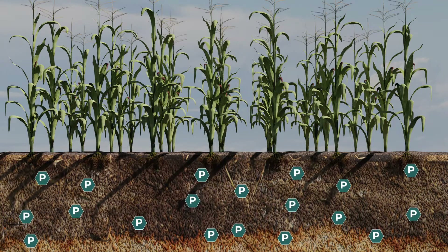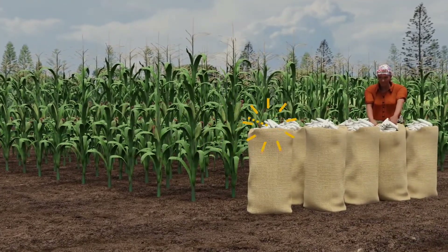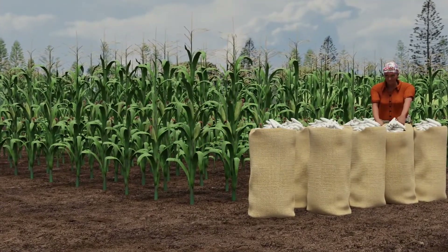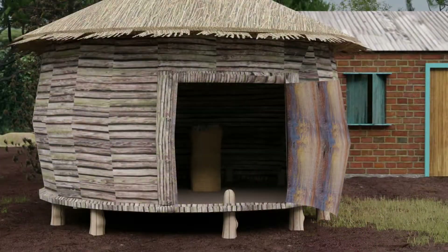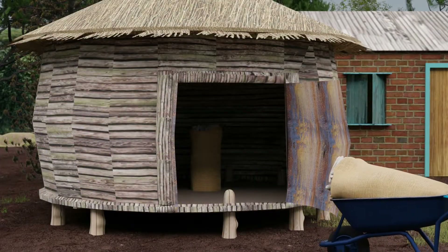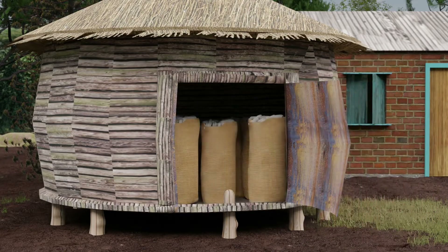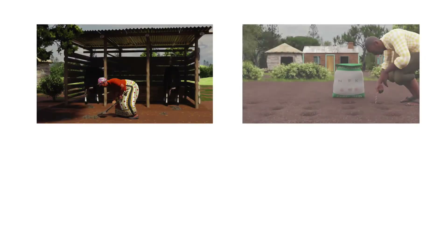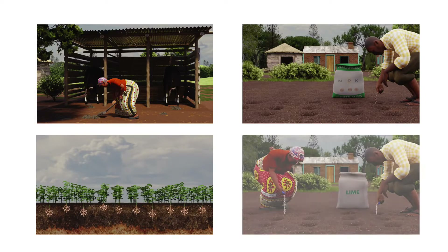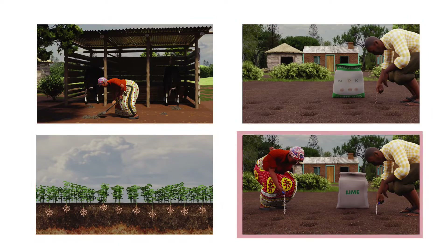Remember, your soil is your source of food and income. If you do not take care of it, you will lose the wealth of nutrients, leading to low harvests, less food and less money. Treat it like your grain store and refill every season so that it keeps feeding your family. You can restore your soils by harvesting and protecting your manure, using balanced fertilizers, or using legumes and lime.